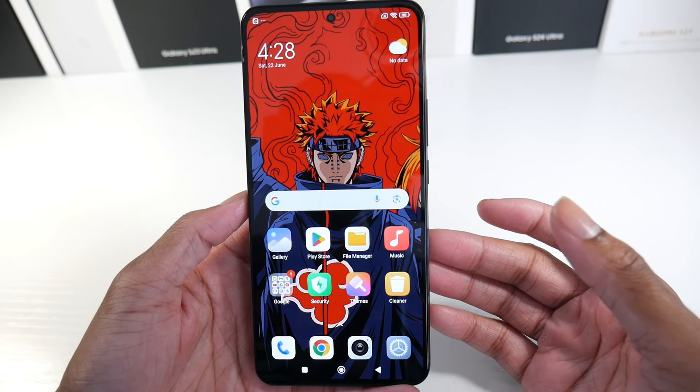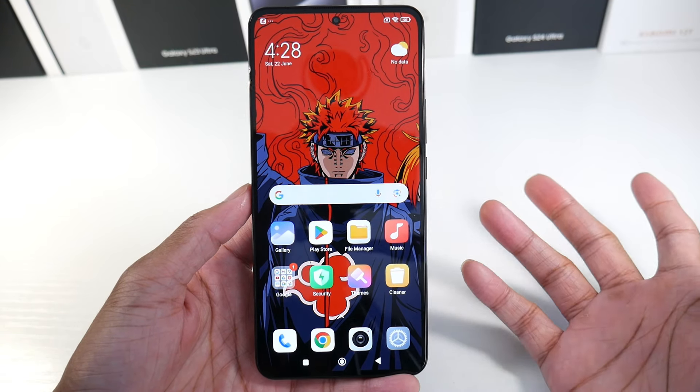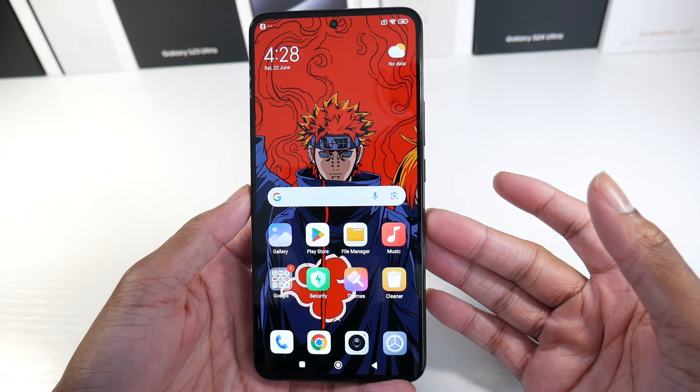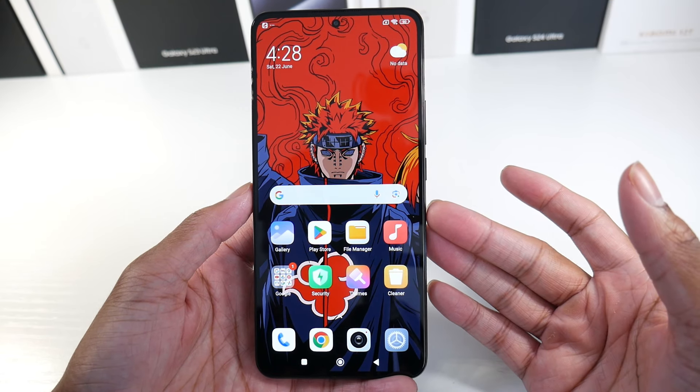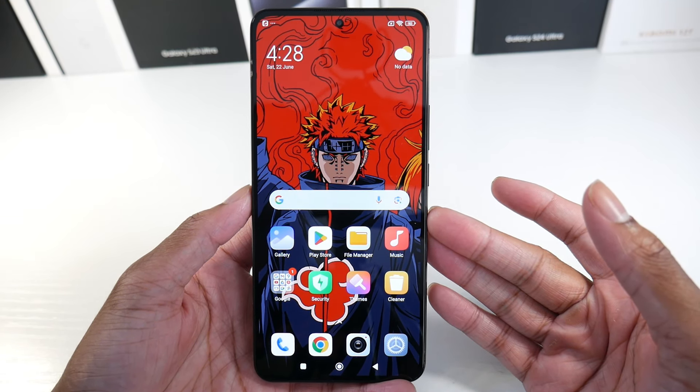Overall I really like the Xiaomi 12T — I think it's still holding up well in 2024. There are some newer Xiaomi phones you could consider, but this is still a fairly decent phone. Let me know what you guys think, and I'll catch you in the next one.